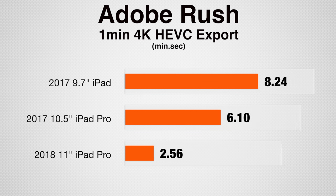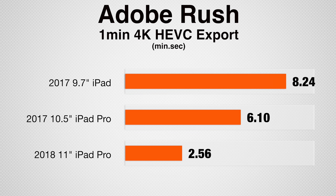Finally, we tested a more realistic test by exporting a 1-minute 4K HEVC video. The new iPad Pro's performance shines in the real world as well, finishing over 2 times faster than the 10.5-inch Pro, and almost 3 times as fast as the 9.7-inch iPad.